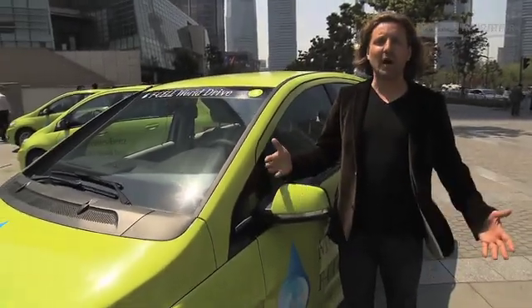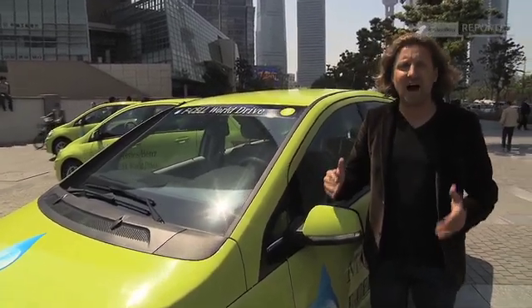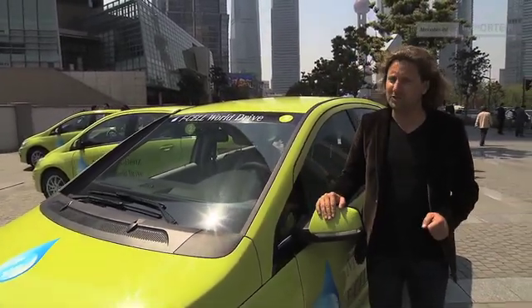Hello in Chinese and welcome to Shanghai with its breathtaking skyscraper architecture. This is the starting point for the Chinese leg of the Mercedes-Benz F-CELL World Drive. 6300 kilometers are ahead of us in Zhongguo, which means China.